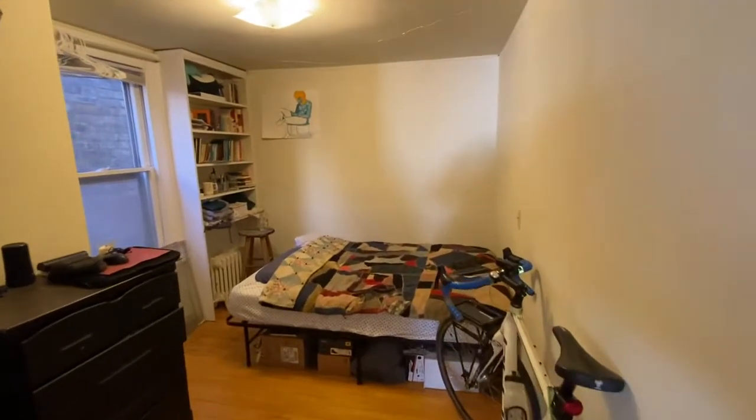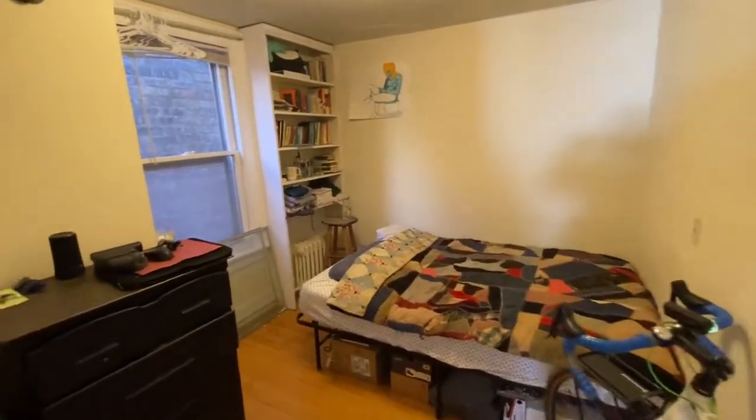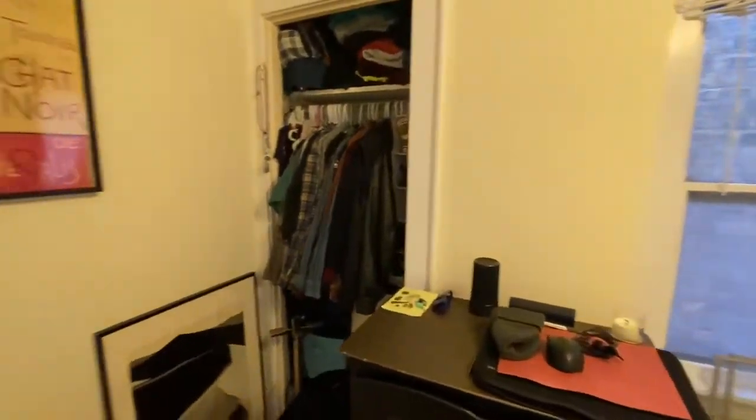You have some nice bookshelves, an end window, and closet space as well.